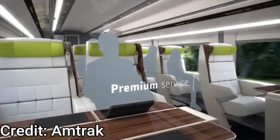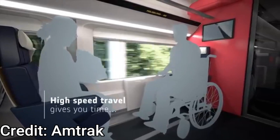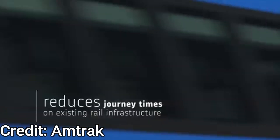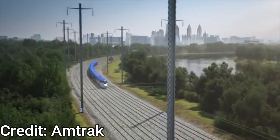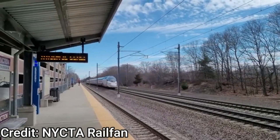These trains will also have USB ports, power sockets, Wi-Fi, accessibility features, and other appliances. The trainsets will be provided with an active tilt system named Tiltronics by Alstom that will allow higher speeds on curved parts of the corridor track at a maximum tilt angle of 6.3 degrees. The new trainsets improve the maximum speed on the Northeast Corridor up to 160 miles per hour for Avelio Liberty trains only.